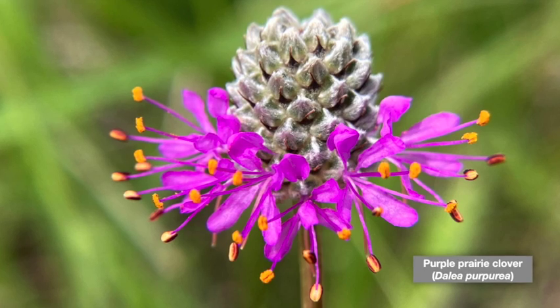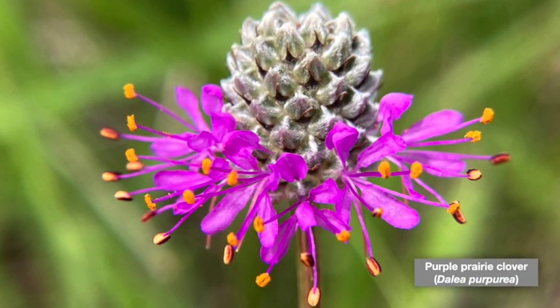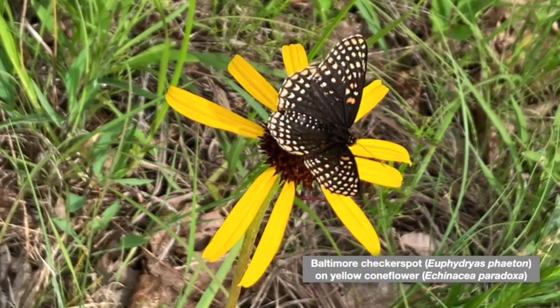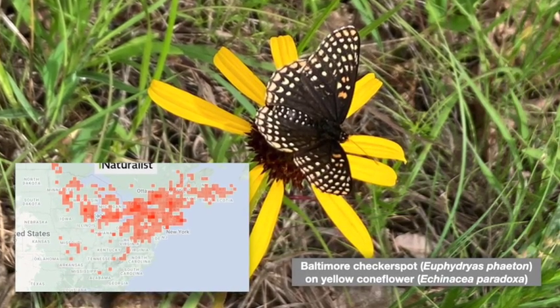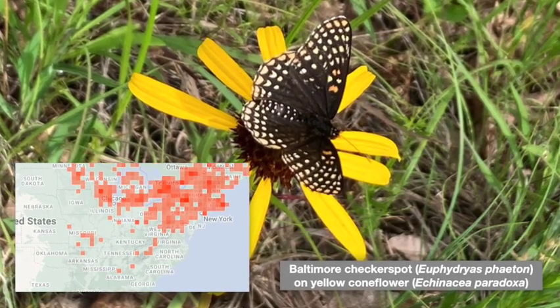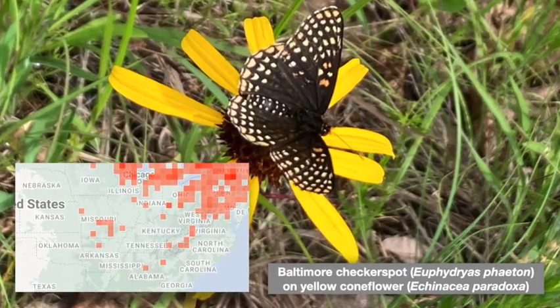Purple prairie clover is a legume that fixes nitrogen, a particularly useful ecosystem service in the dry, thin soils of Ozark glades. The Baltimore checkerspot butterfly is mostly found further north, along the Great Lakes and Upper East Coast, but maintains a locally abundant breeding population down here in the Ozarks. Judging by naturalist reports, Hahatonka seems to be a particular hotspot for this unusual species.